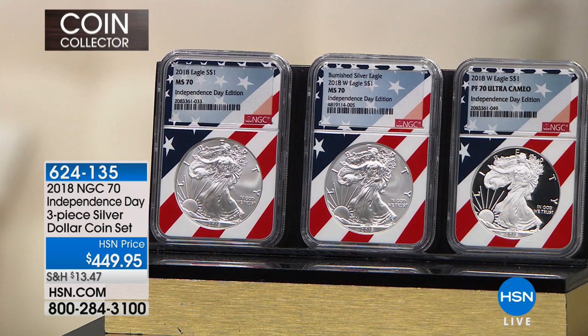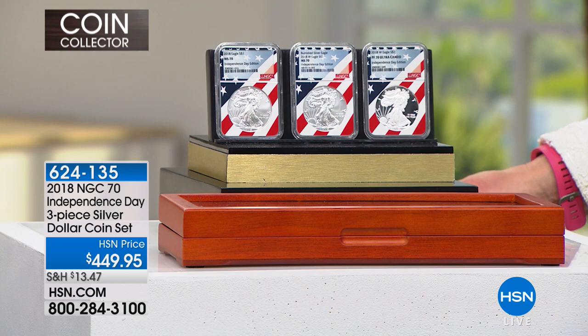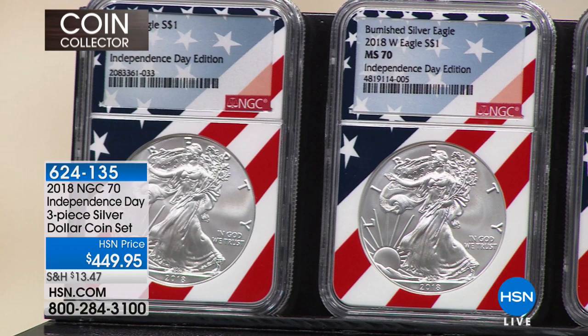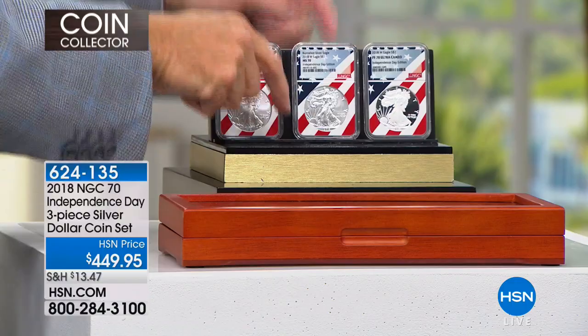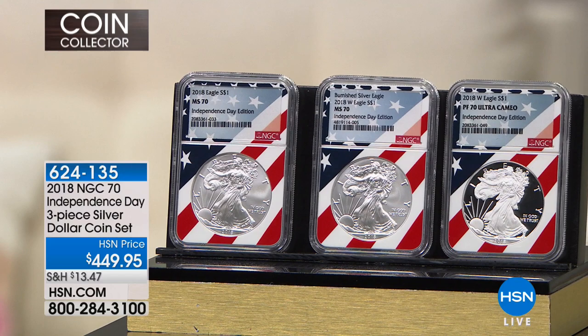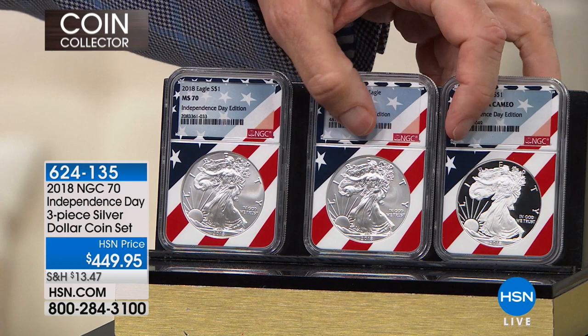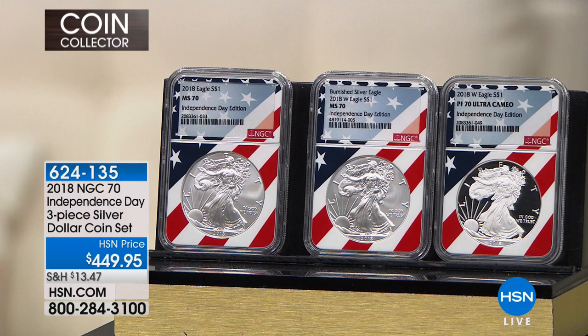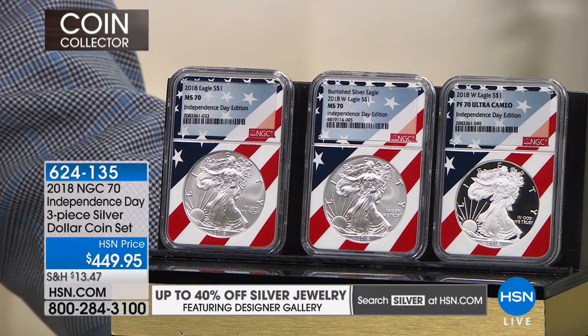If you look in the marketplace today for special issues — even the label game stuff — with populations of 50, you can easily see coins selling for $300, $500, $800, $1,000, even as high as $1,900. What we're doing is selling these, even though they'll be fabulously rare — the Independence Day edition is only available here and only available today — at the original issue price. We're not charging a penny extra for the Independence Day. You get the extra value of shopping here right now.